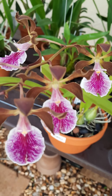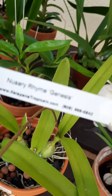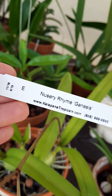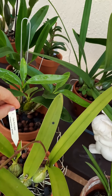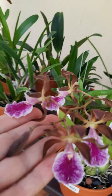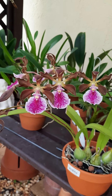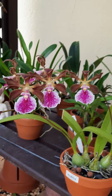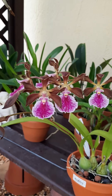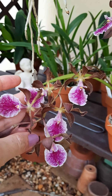Let's see the tag — this is the tag for this orchid. It's an Encyclia — I love it, I love encyclias. They bloom for so long. It takes a while for the flower spike to open up, but when they open, it blooms for two months at least — even longer when they're happy.